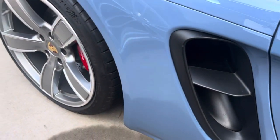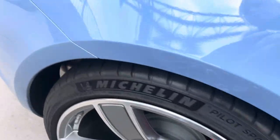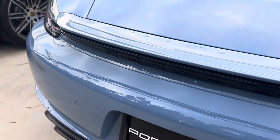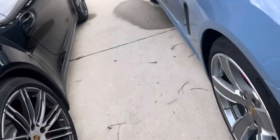I don't see a dent, dinger, scrape or anything anywhere. She's really, really pretty. I don't see anything. Let's go around to the inside.